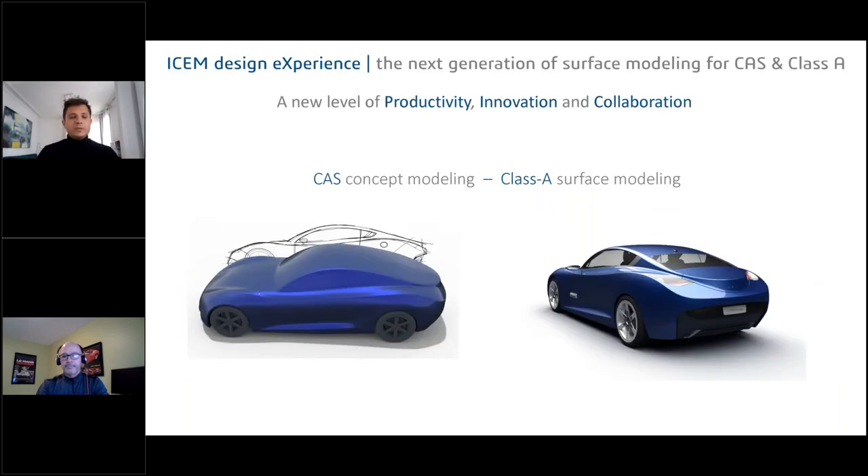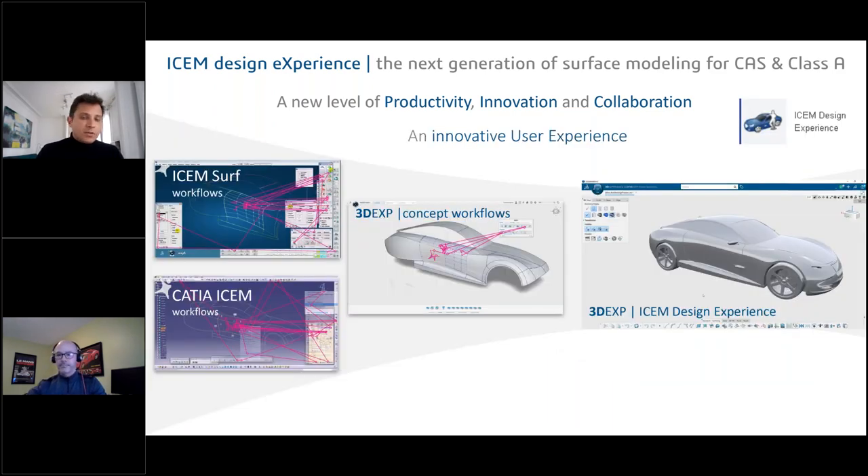ICEM Design Experience is the next generation for CAS and Class A — on the left, CAS concept modeling, and on the right, the final results of Class A modeling — all with a new level of productivity, innovation, and collaboration. Since the beginning of the project, we defined KPIs based on our existing product, with a target to double the efficiency of our software. We measured things like mouse miles and workflow, and tried to optimize all of this in one single app.